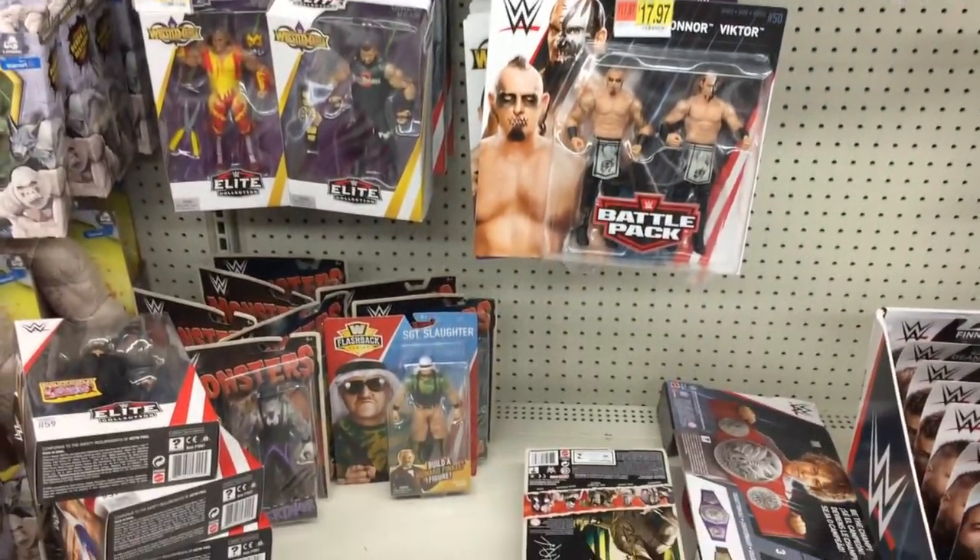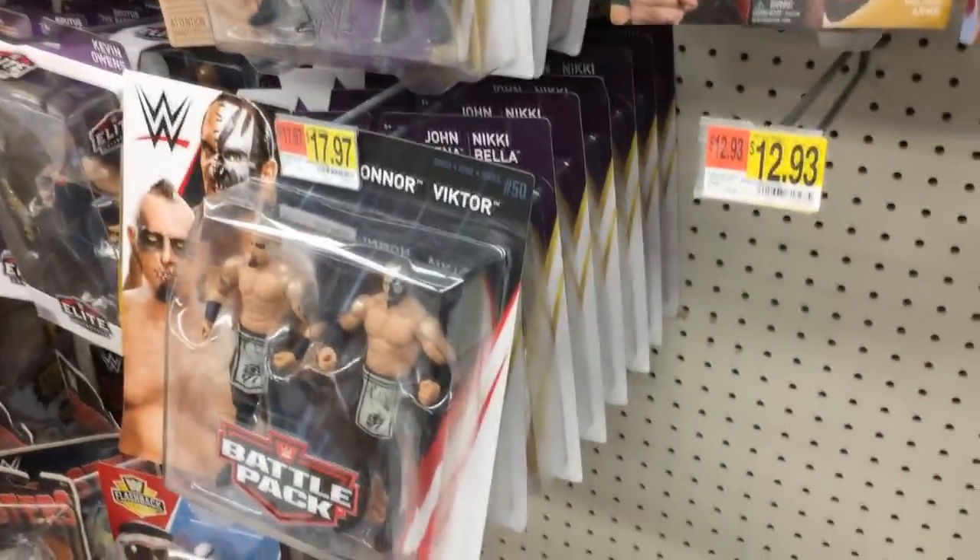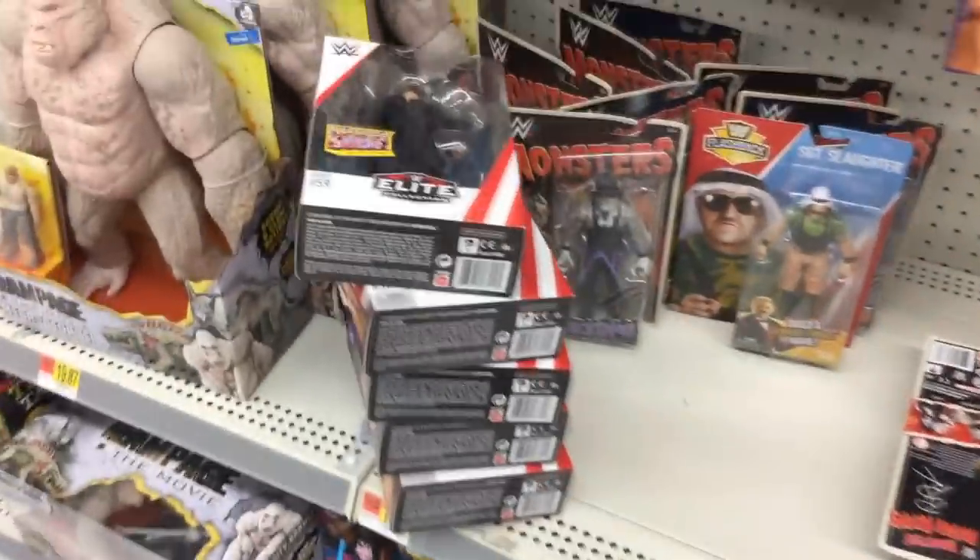I didn't even want to bring my camera to film, but I hope you guys enjoyed this video. Subscribe to the channel for more epic WWE figure-related videos — we'll have a longer toy hunt coming soon. Go check your Walmarts for Elite 59!